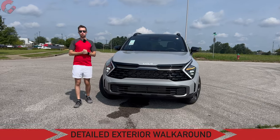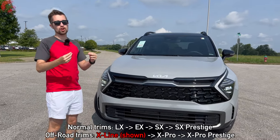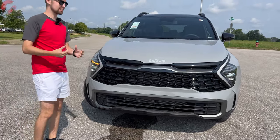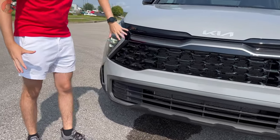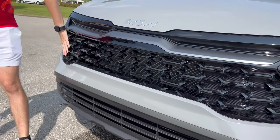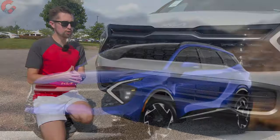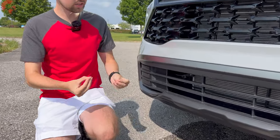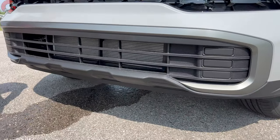The Sportage is a model that really stands out, and that begins up front. It has a very distinct look using the brand's newest Opposites United design language, featuring a large and bold front-end design. You'll notice that typical tiger nose shape but with a wider look. It's full gloss black finish through here. You have the X-Line and X-Pro trim levels which give it a little more of a rugged look. Today we have the X-Line, and this lower bumper is finished in a rugged design.